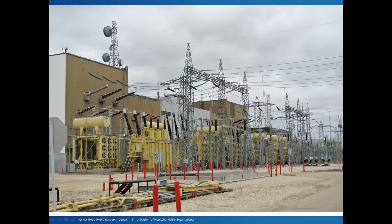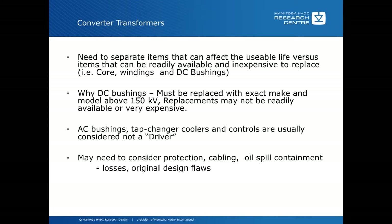With converter transformers, it's necessary to separate those that can affect the usable life of the transformer versus those that can be readily and inexpensively replaced. Items that can explicitly affect transformer life are the core, windings, and DC bushings. DC bushings are very unique in that they are really part of the insulation structure of the transformer itself, and therefore must be replaced with the exact make and model if the DC voltage is above 150 kV. In many cases replacements are not readily available or are very expensive — in our system and in many other systems in the world, replacements are not available at all.